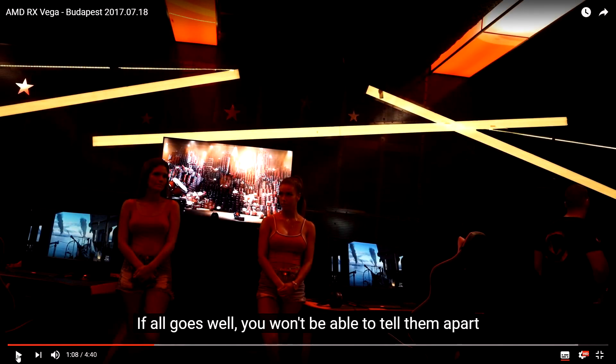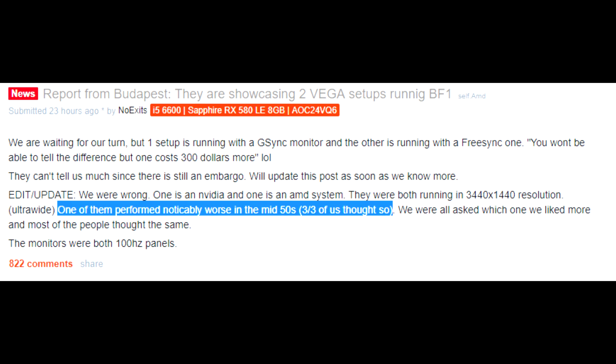If all goes well, you won't be able to tell them apart. This was clearly not the case though, as multiple sources claimed that the left system was faster and smoother, with the right system sometimes dipping into the 50s to mid-50s frames per second.